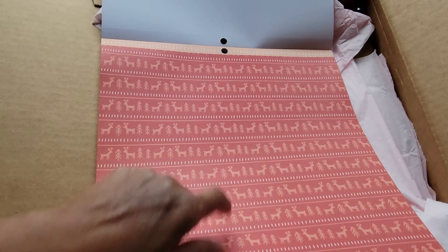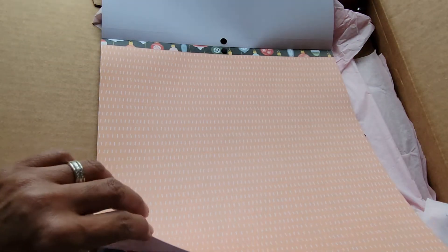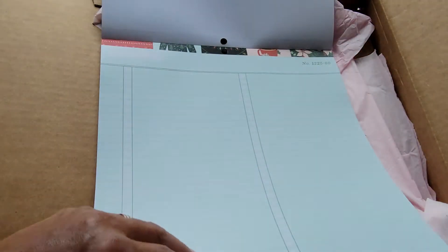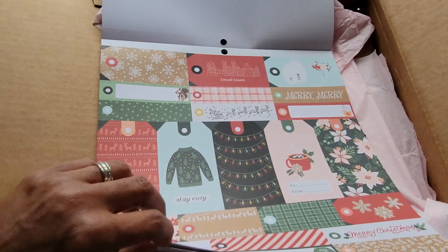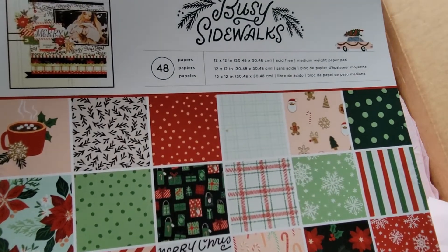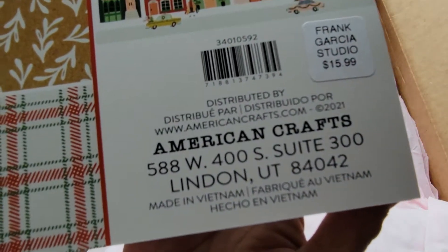Here's some deers and trees, and we get like a peach color, Christmas bulbs, and this is like a pattern for you to jot down things. Then we're back at the tags — I just love the colors in here! So that is Busy Sidewalks and you get 48 papers. How nice! And this was $15.99.